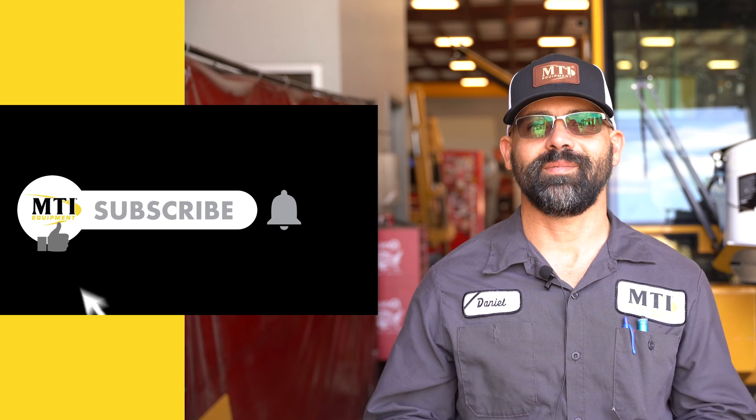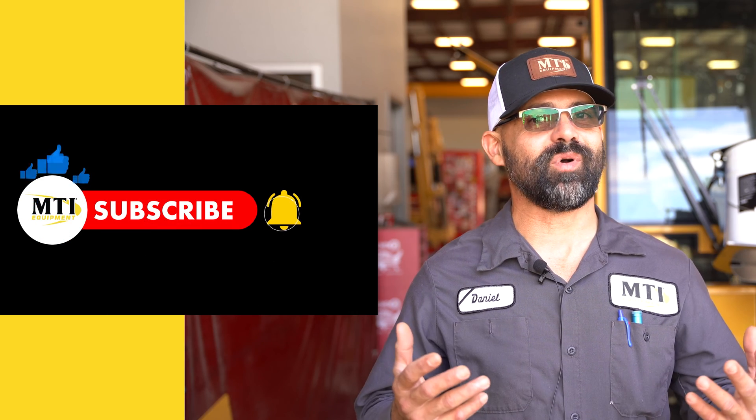Once you initiate the process, the operator cannot perform any additional functions. Performing the proper scheduled maintenance on your machine will keep it running smoother for longer and prevent downtime. This will save you time and money. For more helpful tips, please like and subscribe to our YouTube channel.